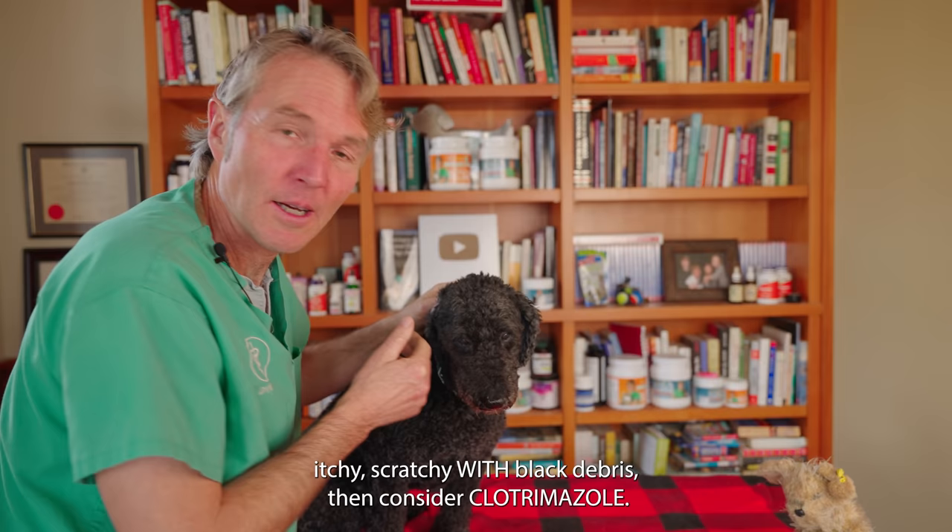If your dog has a yeast ear infection — kind of smelly, itchy, scratchy, black debris — I encourage you to try Clotrimazole, and I'd love to hear your feedback. Let me know if that helps. It's Dr. Jones.